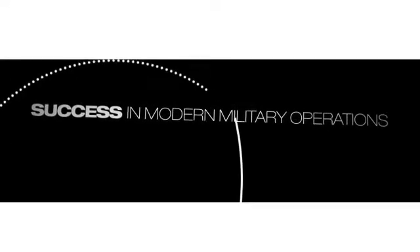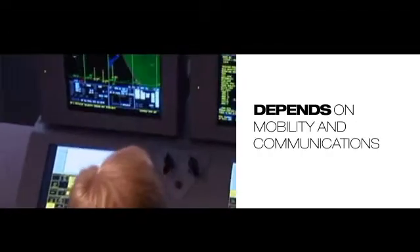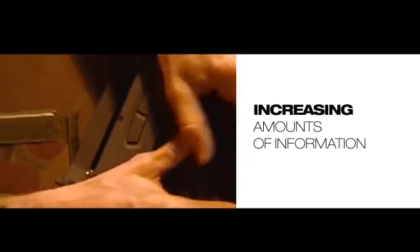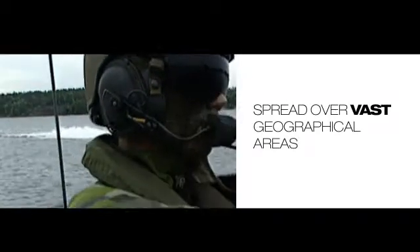Success in modern military operations often depends on mobility and communications. Ever-increasing amounts of information must be exchanged between constantly moving units, spread over vast geographical areas — a real challenge for today's military communication solutions.